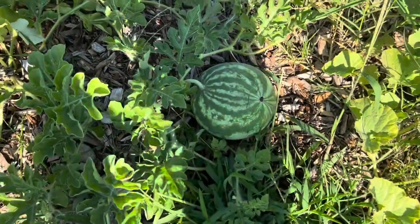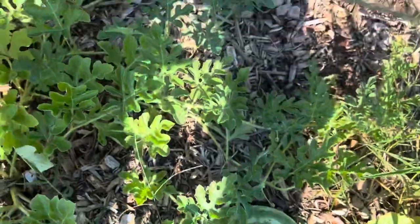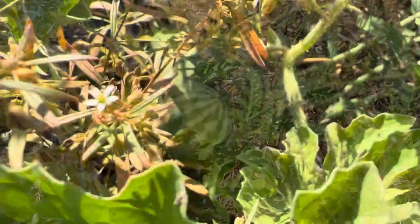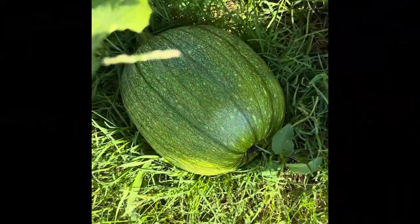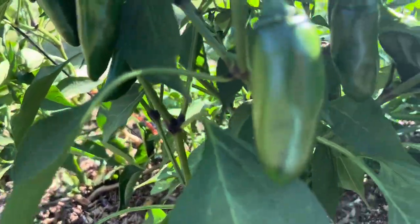We've got two Kajari melons growing — there's one, and there's the other one. This is icebox watermelon, we've got a pumpkin, and I have so many peppers growing.